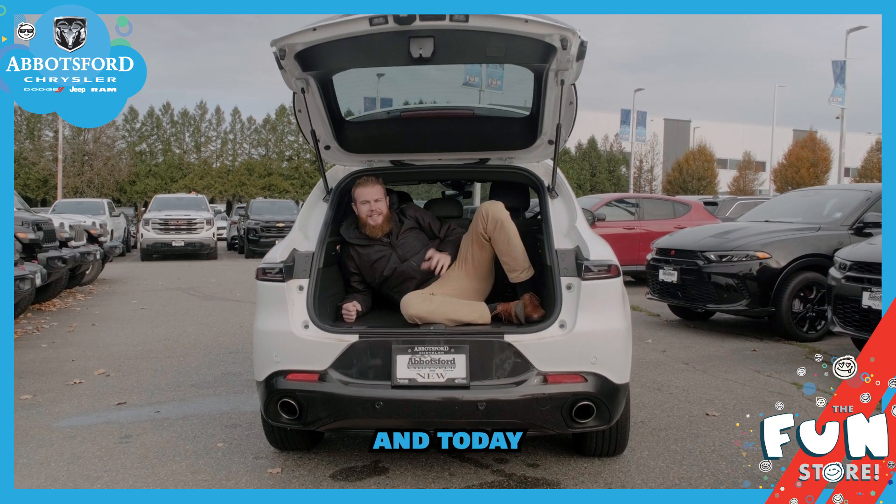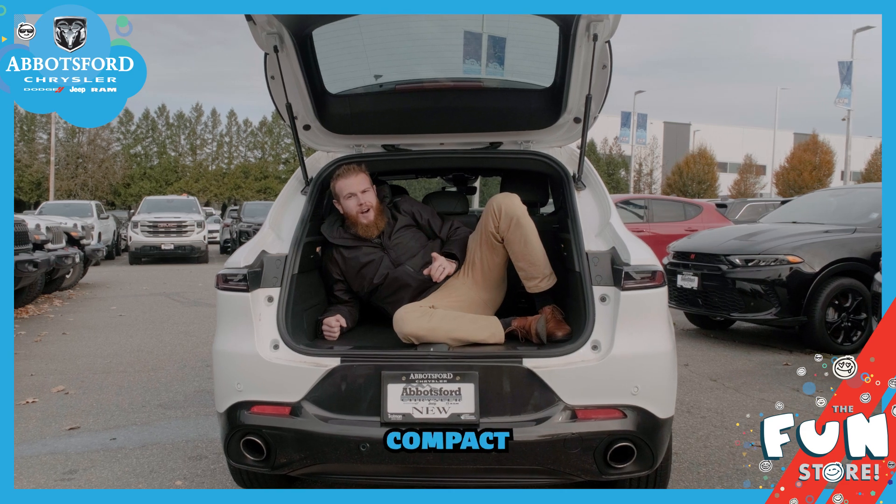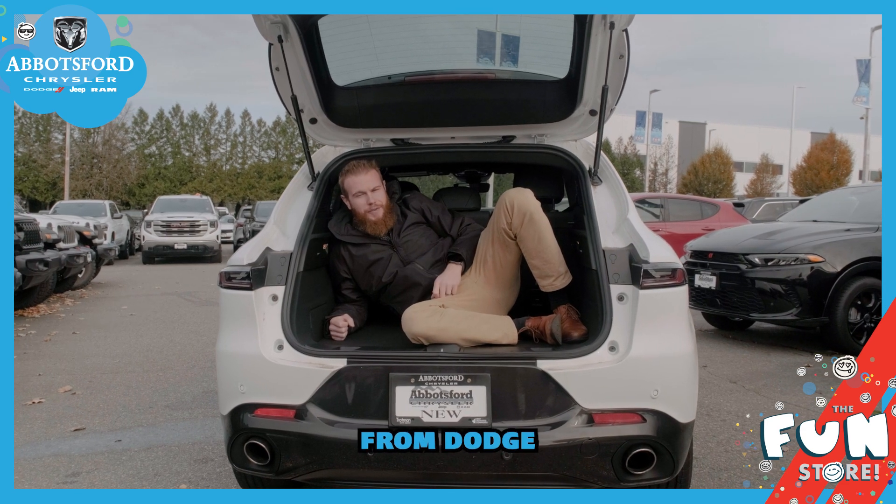Hey guys, Sheldon here from Abbotsford Chrysler and today I want to talk to you about the 2024 Dodge Hornet, the first compact performance CUV from Dodge.